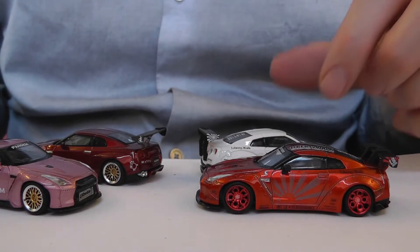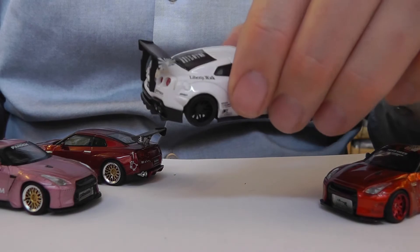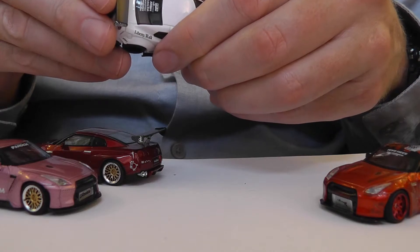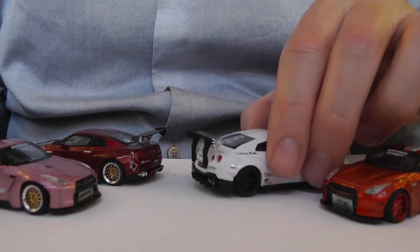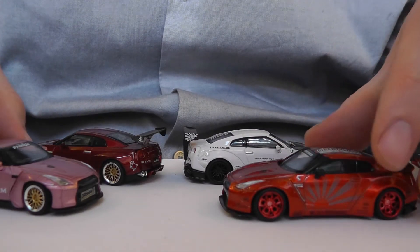A bit like maybe an Alfa Romeo. Whereas on this one here you've got multi-spoke Y-spoke wheels — maybe seven-spoke or seven dual-spoke. Hard to see because they're black and dark.